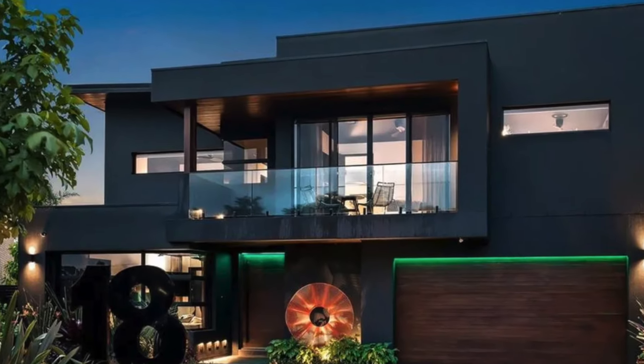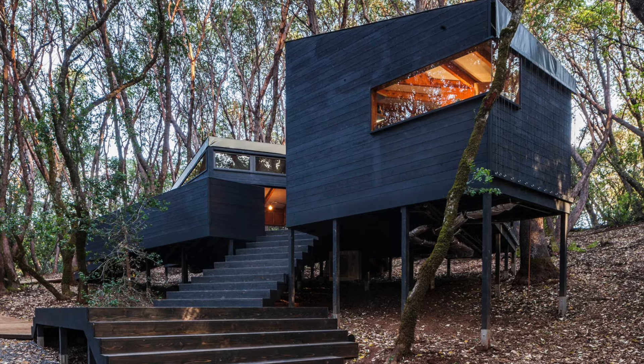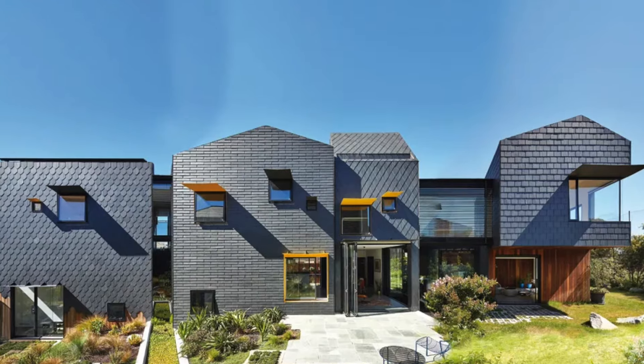From sleek modern designs to rustic black barnhouses, these homes are redefining luxury with their daring use of shadowy tones, creating spaces that are as inviting as they are visually stunning.